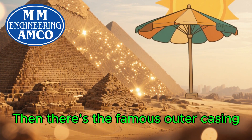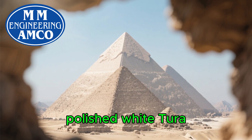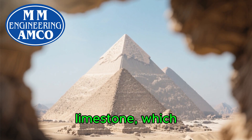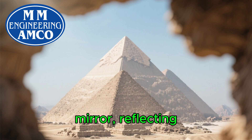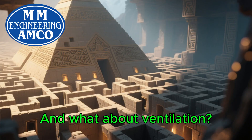Then there's the famous outer casing. Originally, the Great Pyramid was covered in highly polished white Tura limestone, which acted like a giant mirror, reflecting away even more sunlight and keeping the core structure cooler.